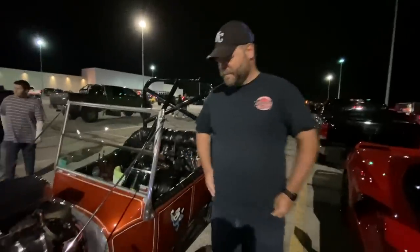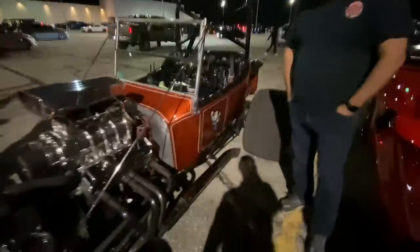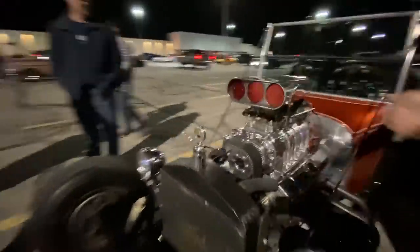So this thing probably cruised Nolan back whenever Nolan was — '70s, '80s, '90s, 2000s. It is called the Mighty Mouse T-Bucket. It's good to see it back out. It had a 471 on it before.